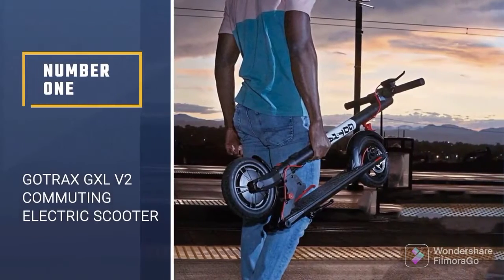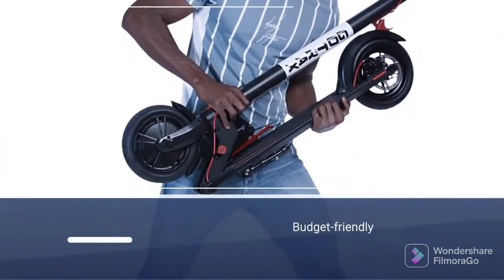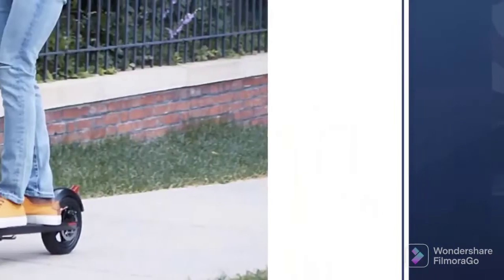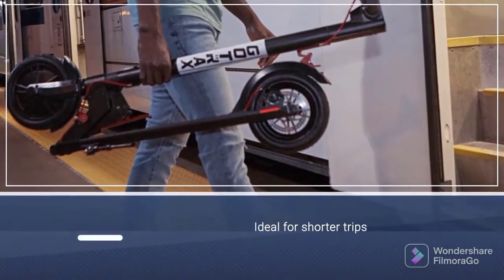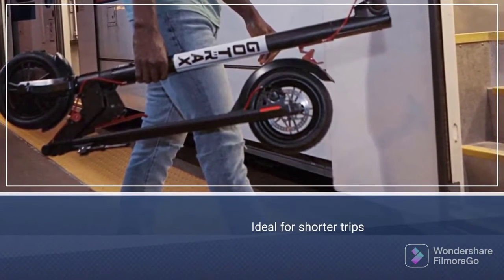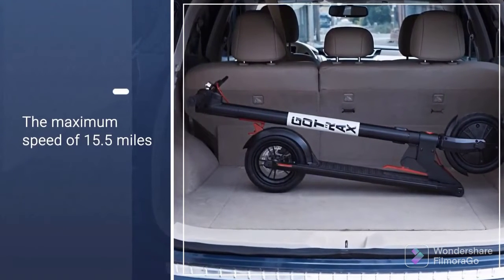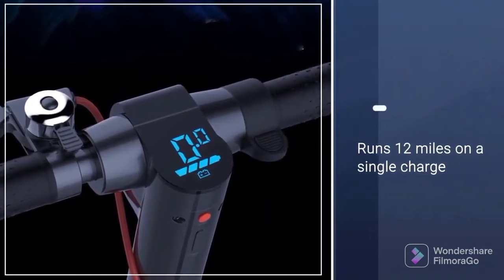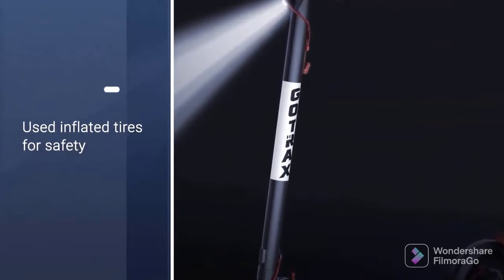Number 1: Gotrax GXLV2 Commuting Electric Scooter. Most electric scooters can be costly, but the Gotrax GXLV2 is a budget-friendly, practical alternative. Ideal for shorter trips, this 250-watt motor scooter has a maximum speed of 15.5 miles per hour and a weight limit of up to 220 pounds. Its 36-volt battery allows the scooter to travel up to 12 miles on a single charge, with a recharging time of 4 hours. For safety, the 8.5-inch inflated tires are shock-absorbent for tackling bumpy roads. Easily fold and lock the commuter scooter when you get to your destination.